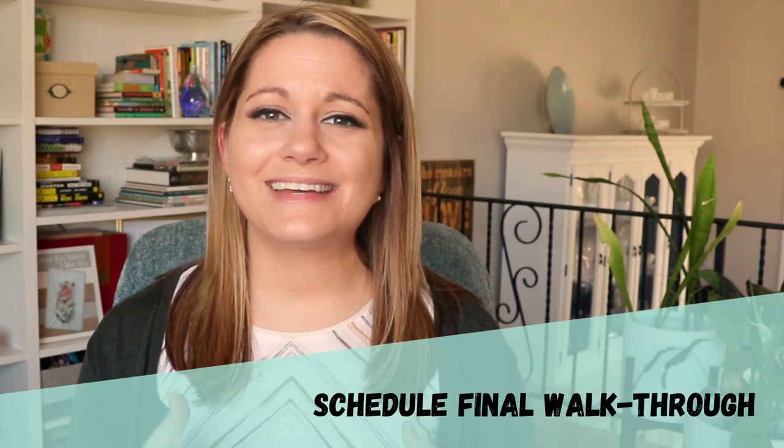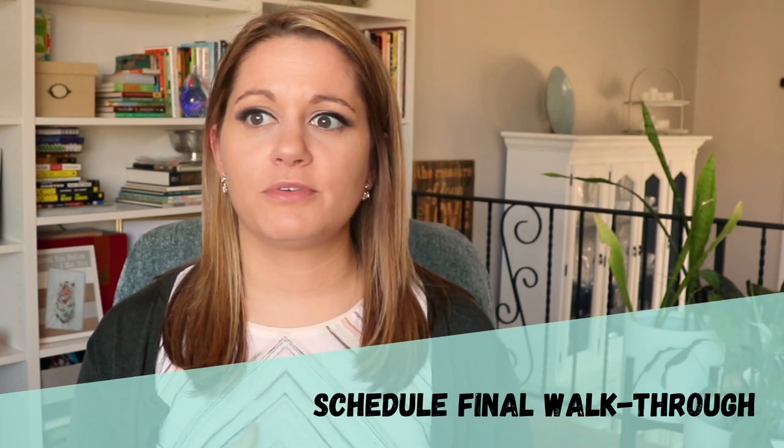Regardless of whether you've been back to the property for repairs, the last step before closing is to do a final walkthrough. You want to get eyes on the property right before closing, because once you close, it's yours. Any problems, new damage, or repairs that weren't completed become your problem after closing. I like to schedule the final walkthrough the day of closing — we go do the walkthrough and then head right to closing, assuming everything is okay. If you allow too much time between the final walkthrough and closing, you're taking a chance on something happening to the property before you take ownership.